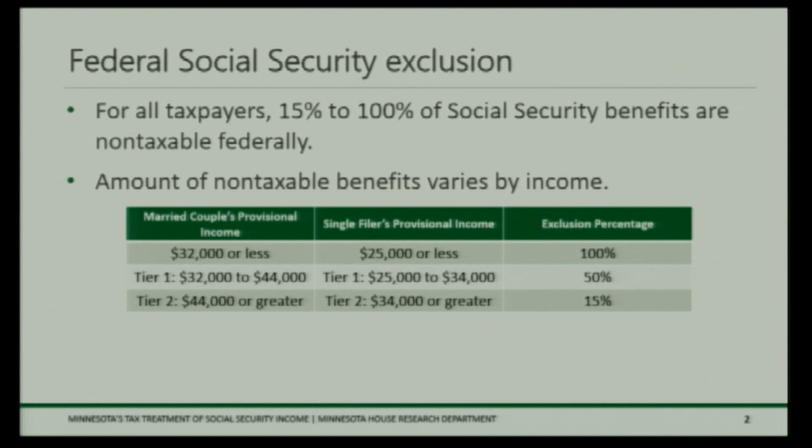Looking at the table on this slide, there are two tiers that determine how much of your income is subject to tax. For married couples filing joint returns, the first tier starts at $32,000 of provisional income — that's an income definition I'll discuss later. From $32,000 to $44,000 for married couples, 50 percent of income is excluded. For taxpayers with provisional income above $44,000, the exclusion is 15 percent. So depending on where your provisional income falls, and how your other income and Social Security income stack, that determines what your federal exclusion is.